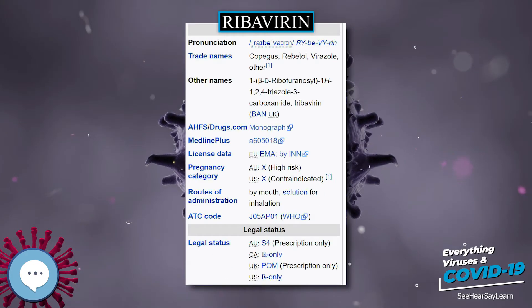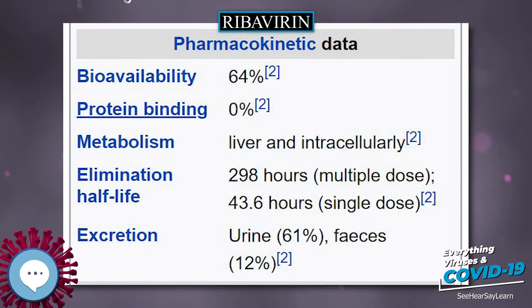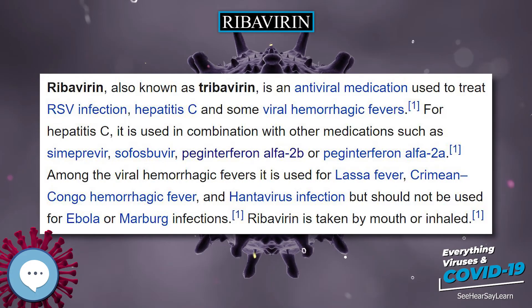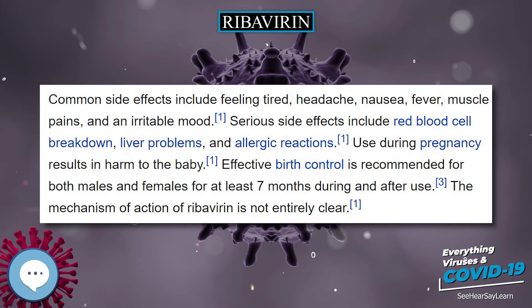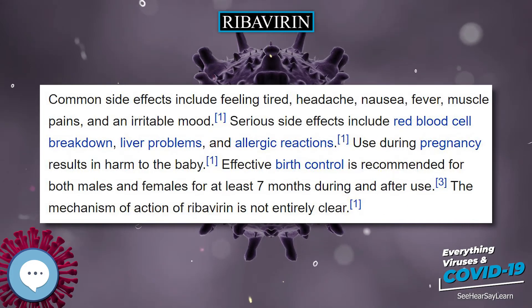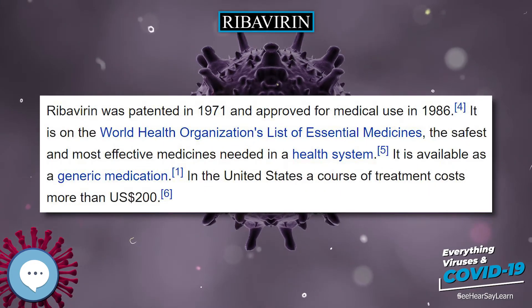For hepatitis C, it is used in combination with other medications such as simeprevir, sofosbuvir, peginterferon alpha-2b, or peginterferon alpha-2a. Among the viral hemorrhagic fevers, it is used for Lassa fever, Crimean-Congo hemorrhagic fever, and hantavirus infection, but should not be used for Ebola or Marburg infections.